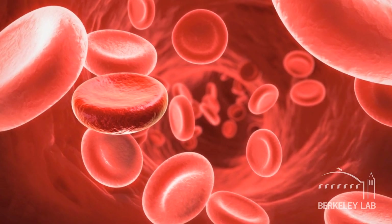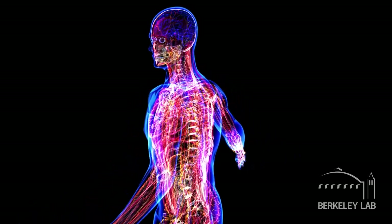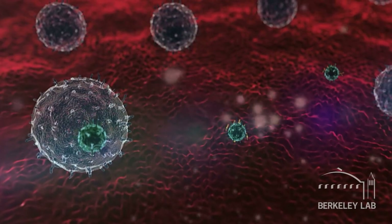DNA is the genetic information storage molecule of life, but proteins are the actual machinery of life. They're the molecules that do all the work in our cells. They perform really critical functions like transporting oxygen throughout our body, they make up the structure of our muscles and our skin, and they make up the antibodies in our immune system that protect us against disease.